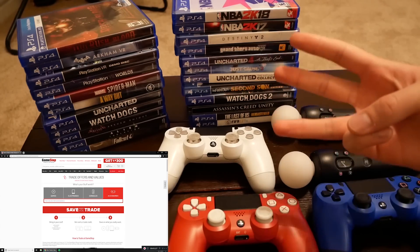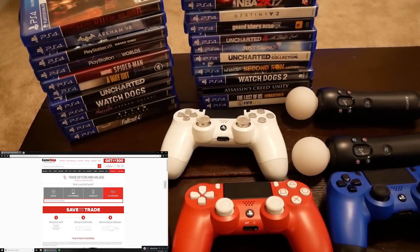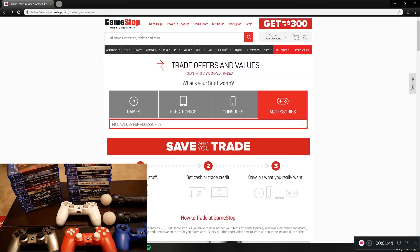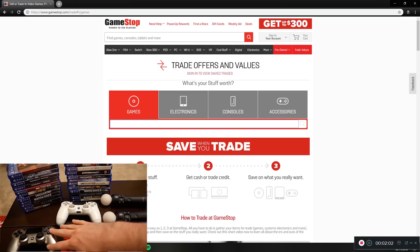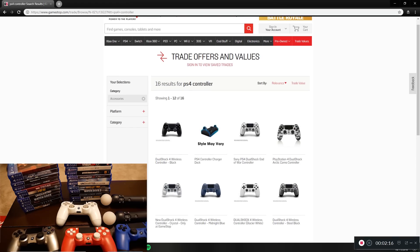I've got controllers, games, a few consoles over here, and even behind me I've got some PlayStation VR accessories and that sort of stuff, so we're gonna see how much it's all worth. I'm over at my computer on the GameStop trading website — you can basically go on here, type in any game, electronic, console, or accessory and see how much it's worth. So let's start with the controllers: I've got my Spider-Man controller, a white controller, a blue controller, and my Batman controller from the limited edition console.